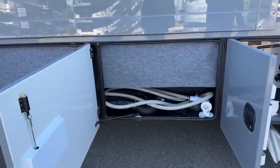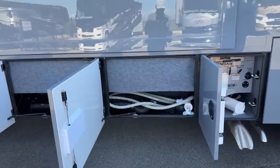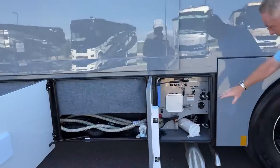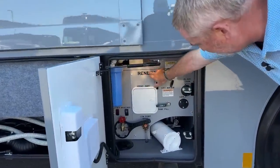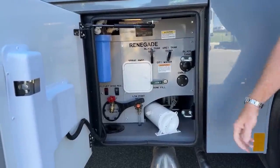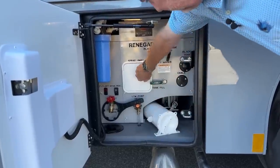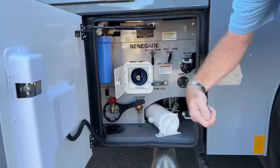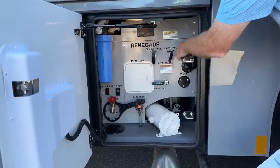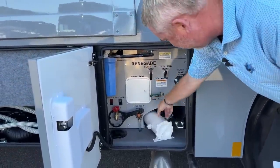All XLs — well, most Renegades — come with 150 gallons of fresh water, 75 gallons of gray, and 75 gallons of black. In here you've got everything laser cut with all your labels, so you're never going to have stickers that fade. You've got your power hose reel, a little sprayer, full house filter, your black tank flush, gray tank dump, black tank dump, and tank fill.